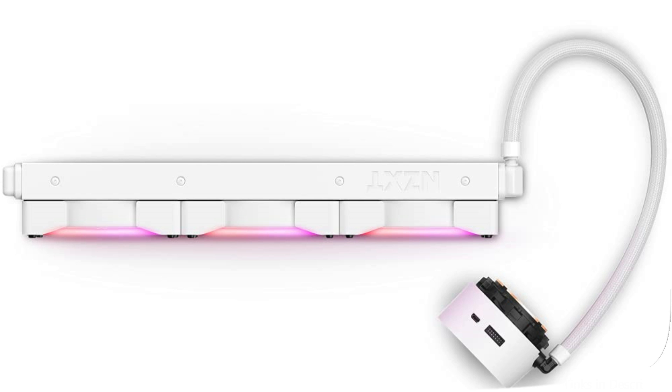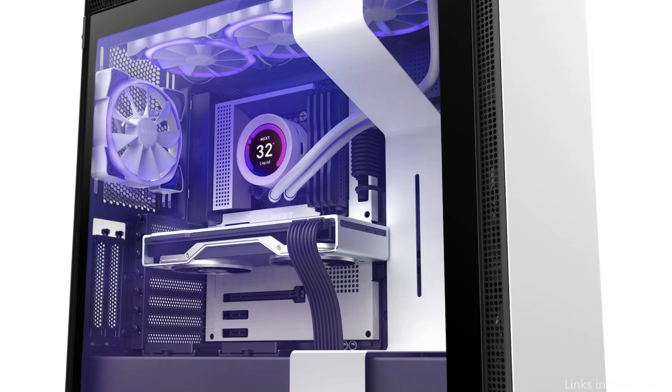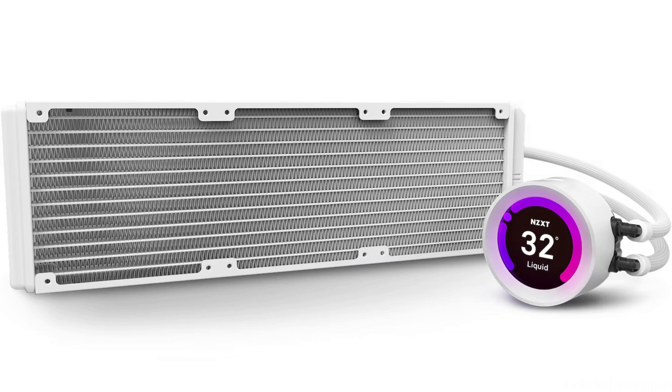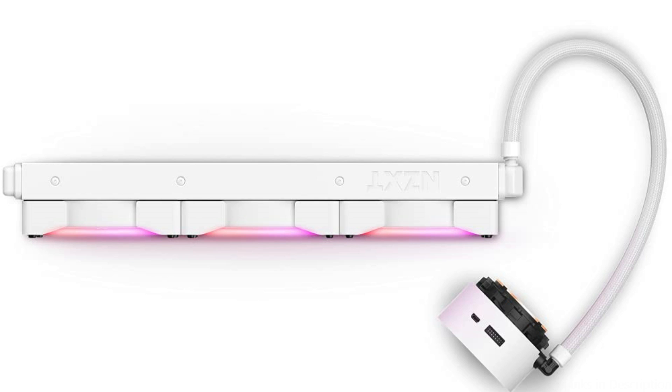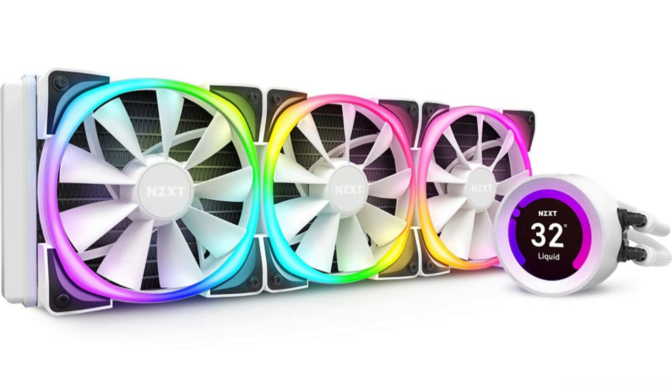The Kraken Z73 comes with a strong pump that effectively and consistently cools high-end CPUs. Thanks to its aerodynamic design and sophisticated fan control, the cooler features a significant triple-chamber radiator optimized for high airflow and low noise. It uses high-quality copper tubing and fins for outstanding heat transmission, and includes ARP 140 fans with a special chamfered design that increases airflow and lessens turbulence, designed specifically for radiator cooling.